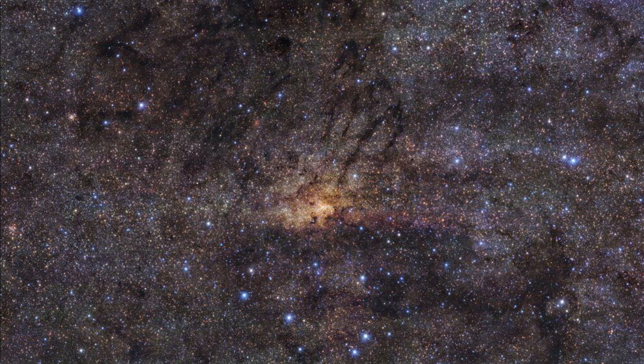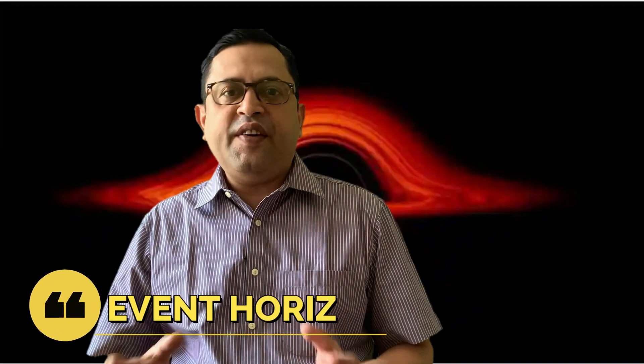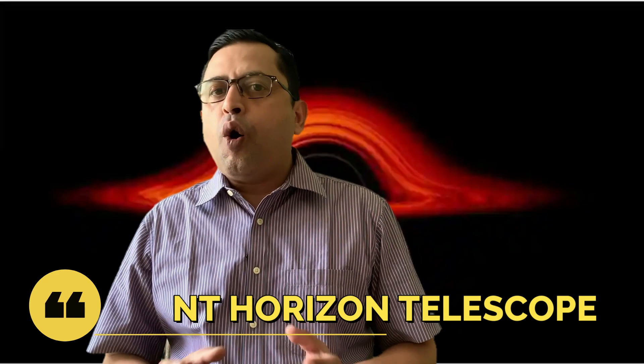It was always difficult to take a picture of a black hole because the black hole has so much gravity that it does not let light come out of it, and we need light from any celestial body to reach us so that we can see it. But now with superior telescopic technology using the Event Horizon Telescope, we have managed to resolve what is around the black hole and finally get a picture of Sagittarius A*.